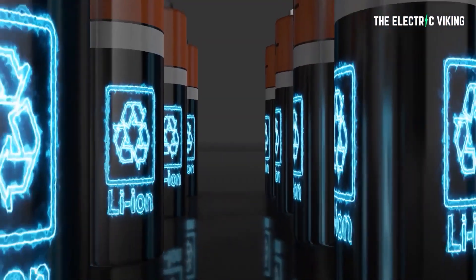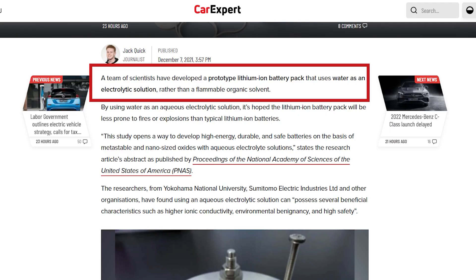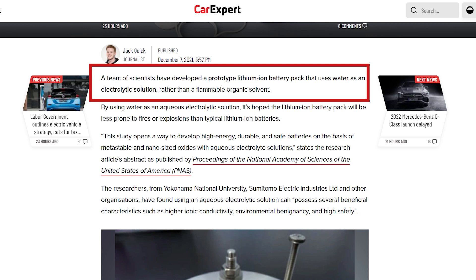A research team has found that using water as an electrolytic solution in a lithium-ion battery can make it less prone to catch fire or to explode. Jack Quick reports for Car Expert that a team of scientists have developed a prototype lithium-ion battery pack that uses water as an electrolytic solution rather than a flammable organic solvent.